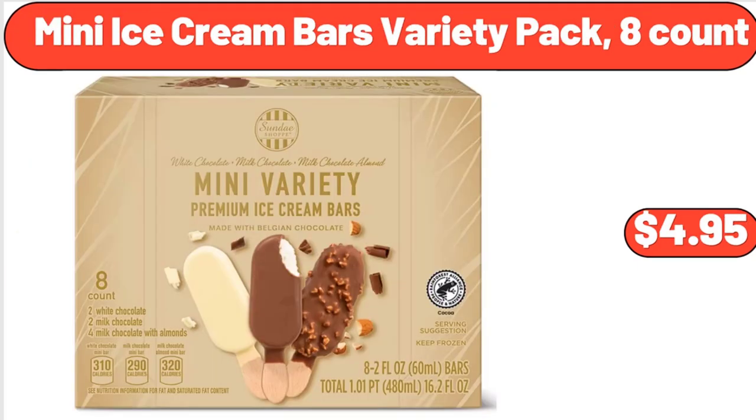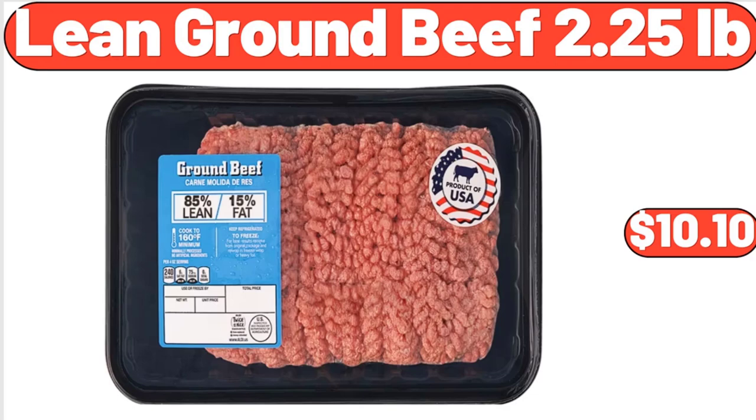Mini Ice Cream Bars Variety Pack, 8 Count, $4.95. Lean Ground Beef, 2.25 lb, $10.10.